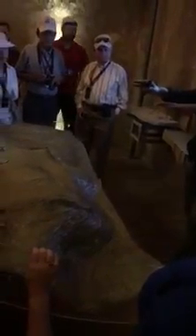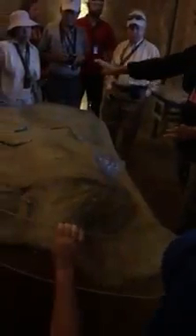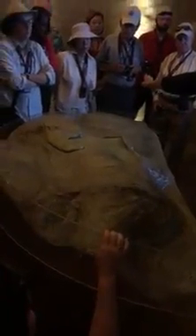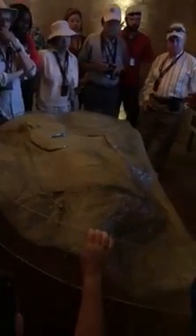So we're standing on the Mount of Olives and looking down to this great Mount Moriah. And this valley would be the Kidron Valley. So this would be to the north, this would be to the south, this would be the city of David. I'm facing west.